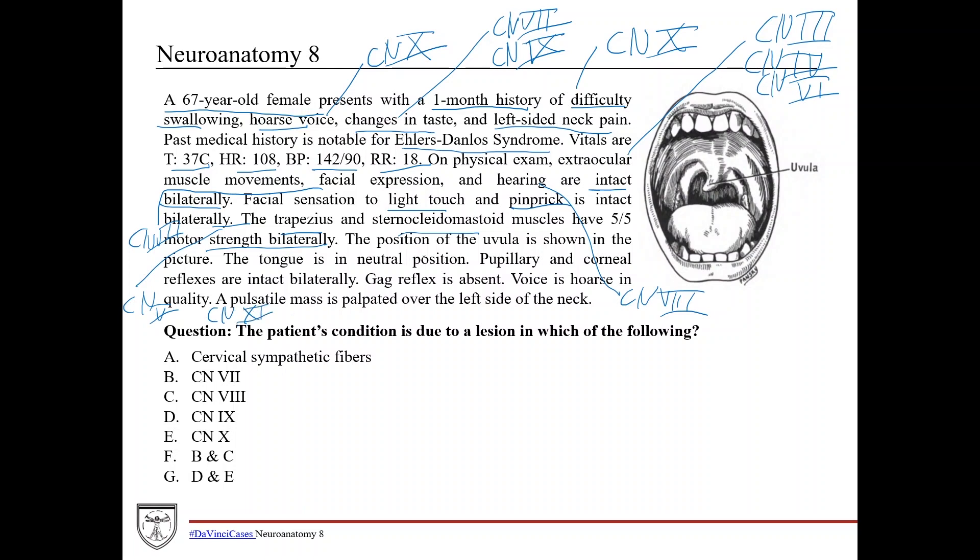The position of the uvula is shown in the picture here — this gets you practiced with looking at unique physical exam findings. This is the right side, this is the left side, here's the uvula, and you see deviation of the uvula towards the right, away from the left side. Deviation of the uvula often involves cranial nerve 9, the glossopharyngeal nerve, and in this case it's deviation away from the lesion. So if it's a left-sided cranial nerve 9 lesion, the uvula would deviate to the right, as we see here.